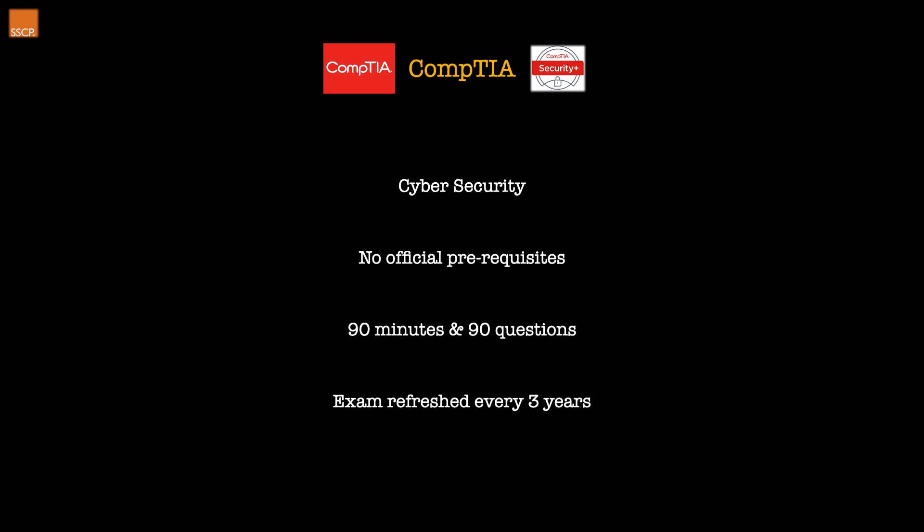The exam features key differences from the previous version in order to better align with the latest cyber security industry techniques and trends. So it's very important that you're not looking at old material. Now that you have the outline of the exam itself, let's look at what's involved in the learning material.